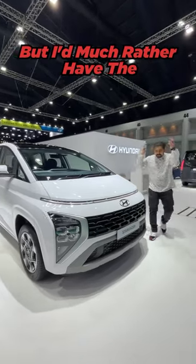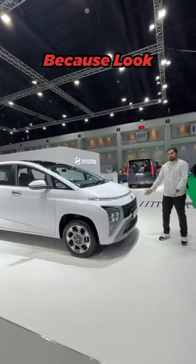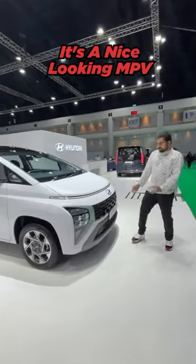Arun, call me weird but I much rather have the Stargazer in India than the Alcazar. Why is that? Because look, it's an MPV and it's a nice looking MPV.